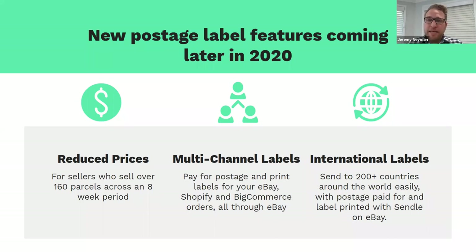New postage features are coming later this year. For sellers shipping more than 160 parcels over an eight-week period there will be further discounted pricing. There will also be the option to print labels from other e-commerce channels and providers such as Shopify and BigCommerce, so you can manage it all through Seller Hub. And soon with Sendle, we'll be opening up international labels to over 200 countries across the world — all paid for and printed through the eBay Seller Hub experience.